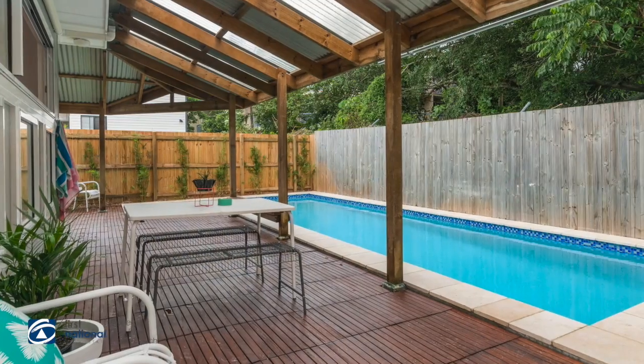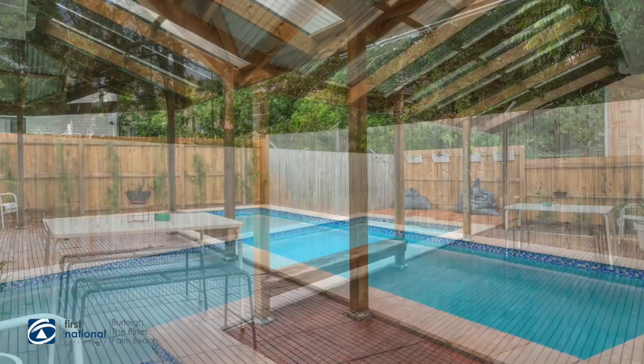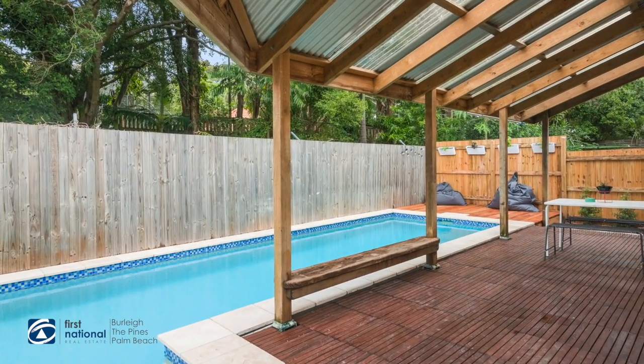So when you've had enough of the beach, why not come home and sit round by the pool and relax and enjoy your afternoon in the sun.